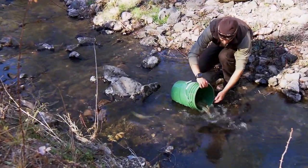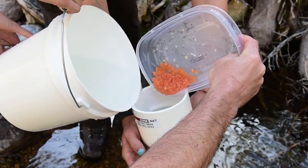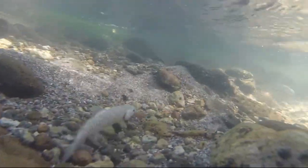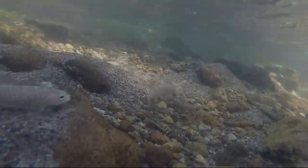Whether stocking large adult Gila trout or freshly fertilized eggs, the aims are the same: expand the rare trout's range, get it off the threatened species list, and create more opportunity for anglers to catch this pretty, coppery yellow trout found nowhere else in the world except for the headwaters of the Gila River.